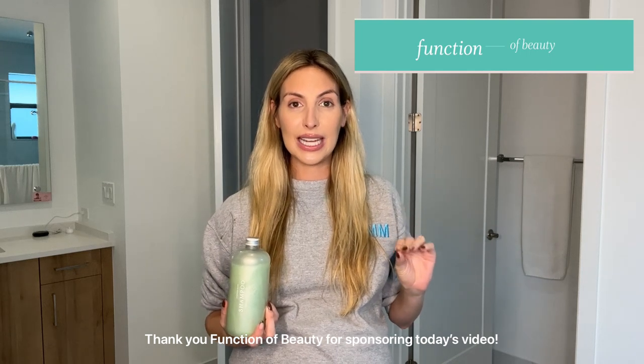I want to quickly thank Function of Beauty for sponsoring today's video. I have heard such amazing things about their hair products. One of the things I love the most is they only use clean ingredients, and during pregnancy, going into postpartum, and really just outside of pregnancy too, I am so conscious of what I'm putting on my skin and what I'm putting in my hair.